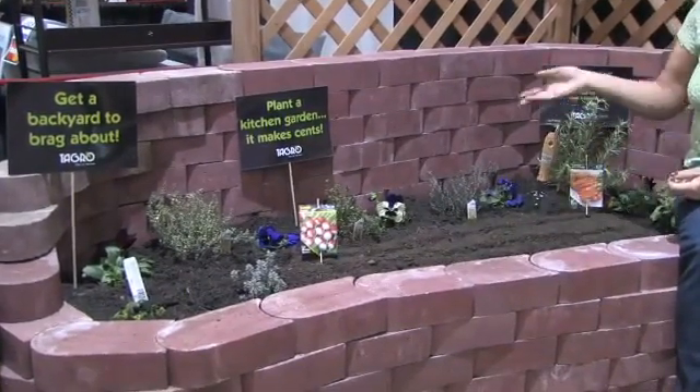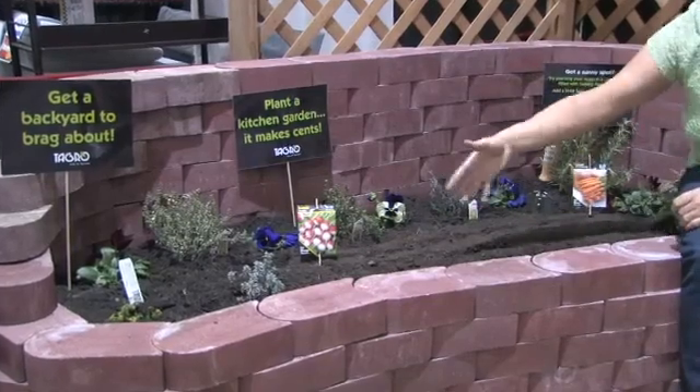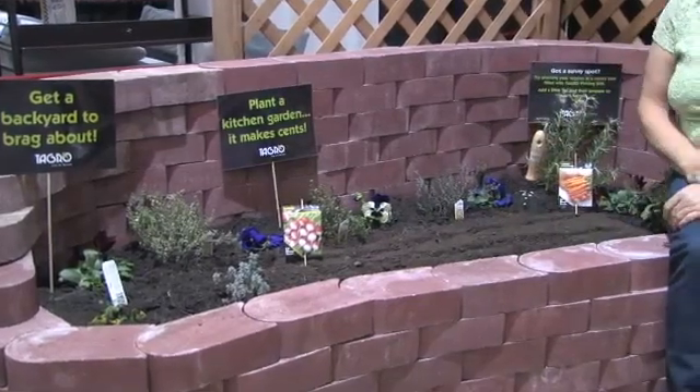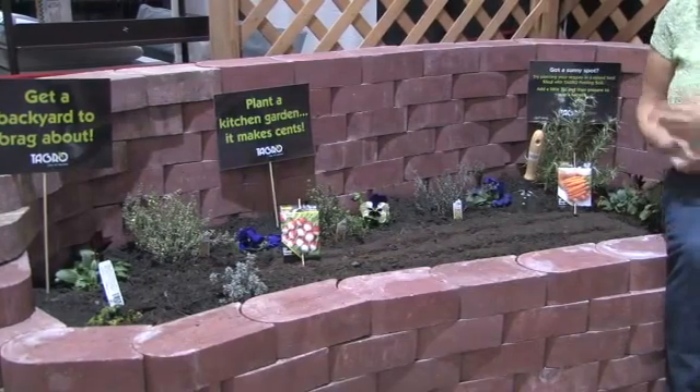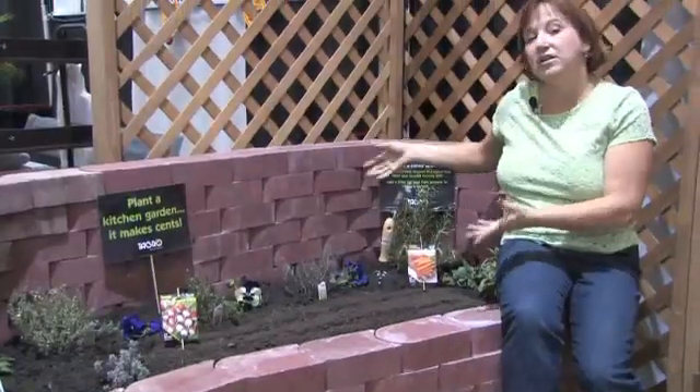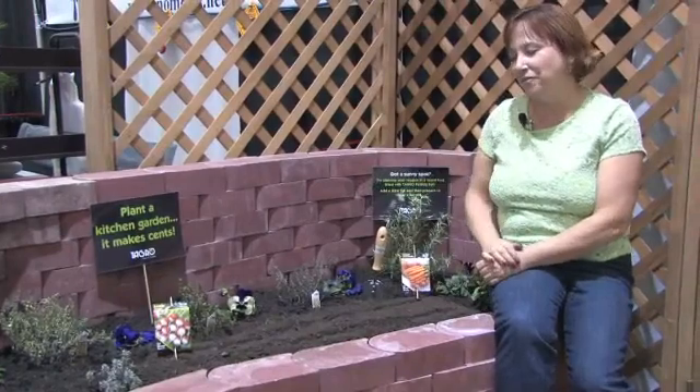I like to mix flowers with herbs and different types of vegetables, and that way you can enjoy everything with your dinner and you have everything at your access. Even if you have a very small area, you can grow a vegetable garden.